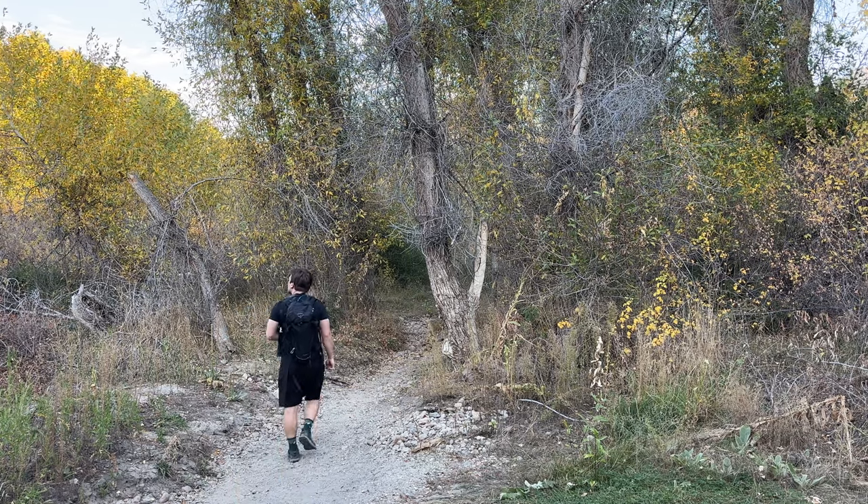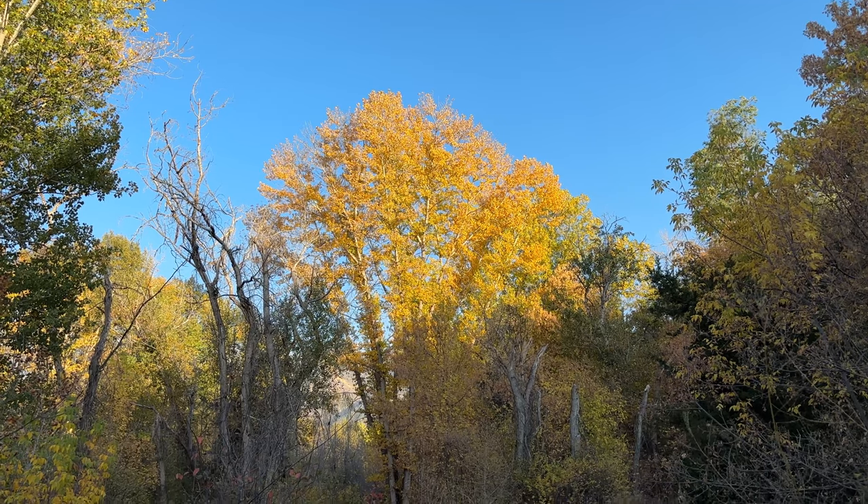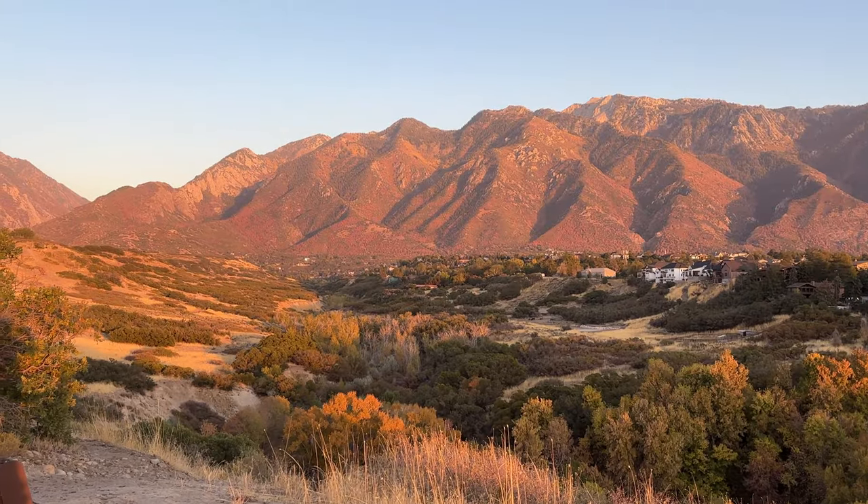Hey, welcome back. My name is Hawken, and in this episode, I take a break from looking for a specific species for my Birds of Utah Challenge, and just head out to a beautiful park to enjoy a perfect evening of birding.